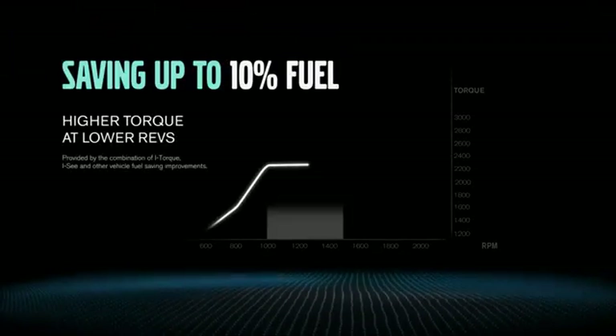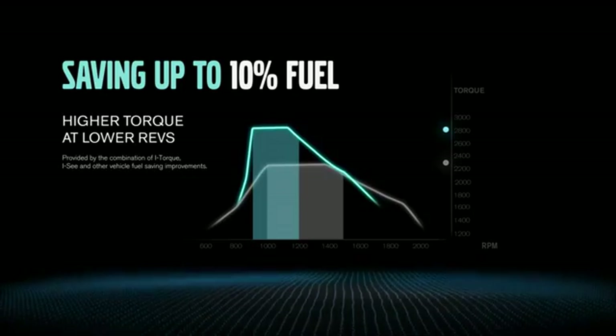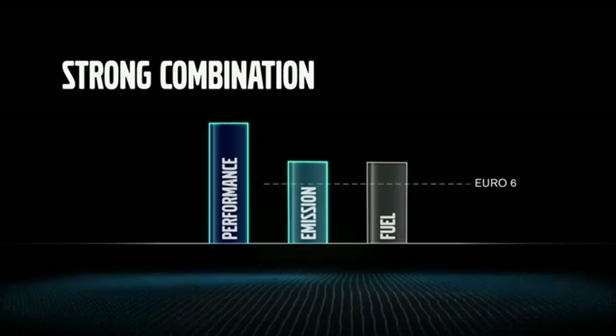Like the opportunity to save up to 10% fuel, and at the same time maintaining full performance. Secondly, all this while meeting Euro 6. iTalk also delivers when it comes to low emissions.